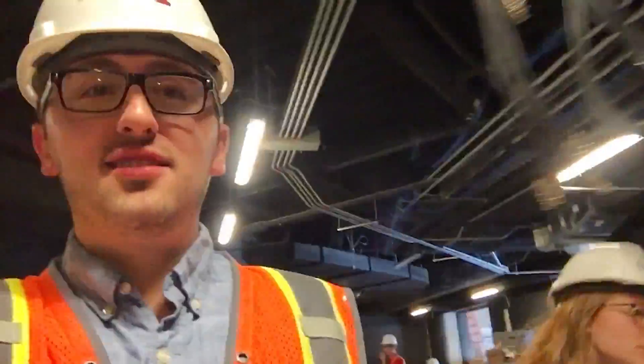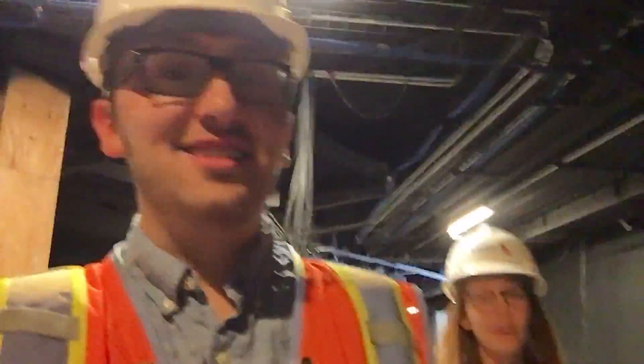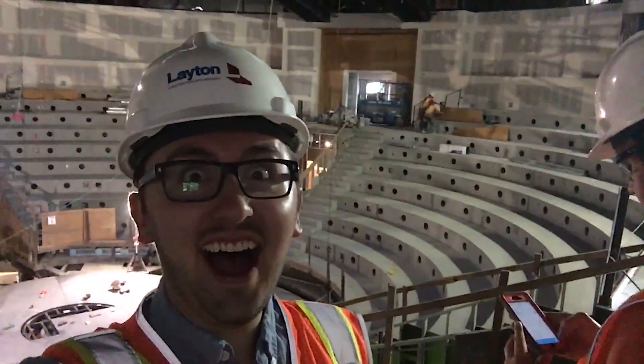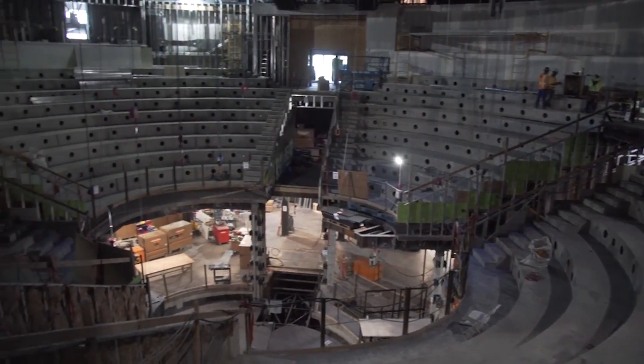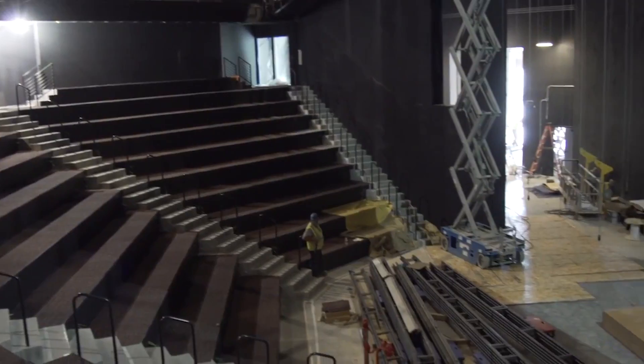They're performing in two weeks, which is going to be awesome. There are two stages here — one's circular and one is this, which is the jewel box.